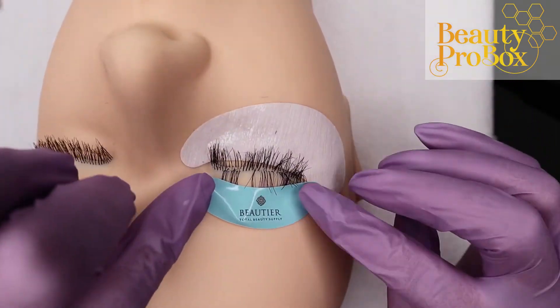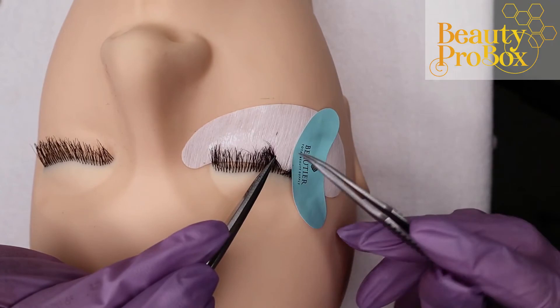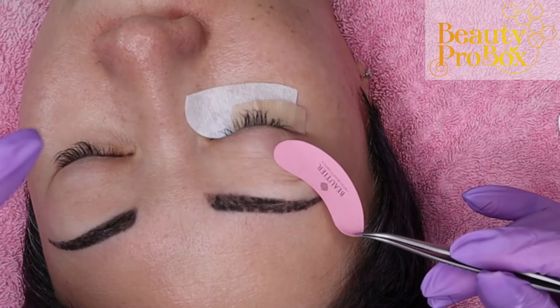I personally use these in addition to gel pads, not instead of, but you could. Other uses include taping up or taping down layers, taping aside some lashes to isolate easier, and pulling up excess skin instead of using tape. Be on the lookout for a future video where I go into more detail on taping techniques.